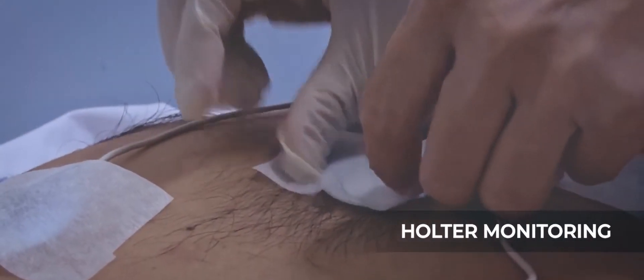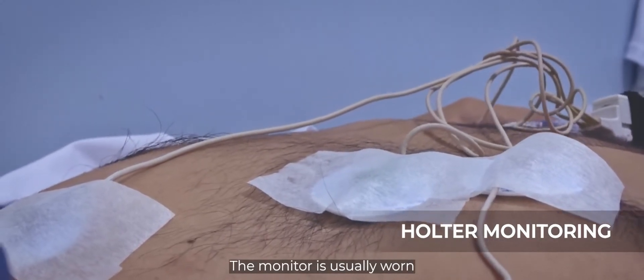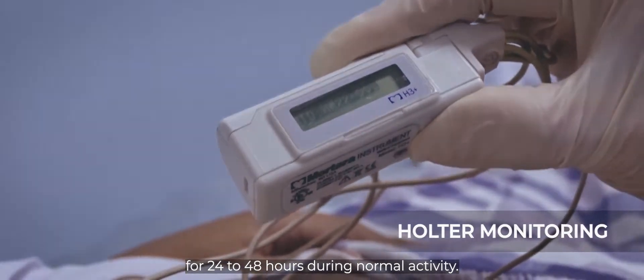Holter Monitoring is a machine that continuously records the heart's rhythm. The monitor is usually worn for 24 to 48 hours during normal activity.